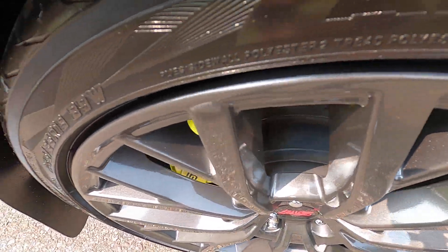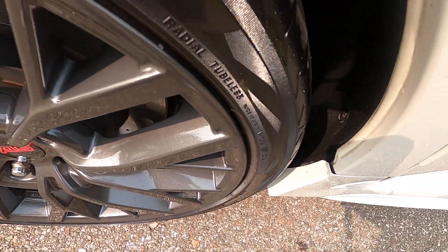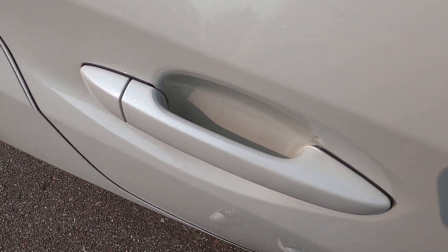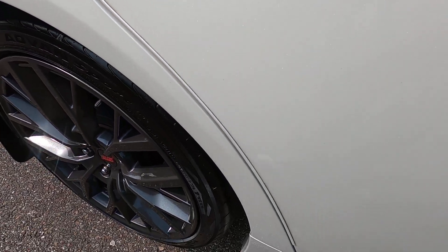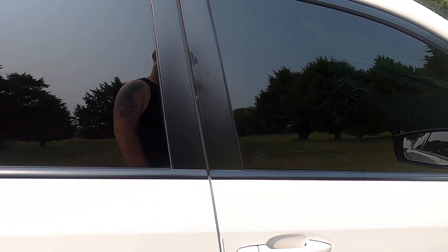Rear passenger side wheel — no chips, scuffs, or rash; wheel looks great. Rear passenger side door — again, scratching on the inside of the door handle area, but the door handle itself looks fine. Small rock chip there. Some scuffing or some kind of defect there as well. The B-pillars look good on both sides.